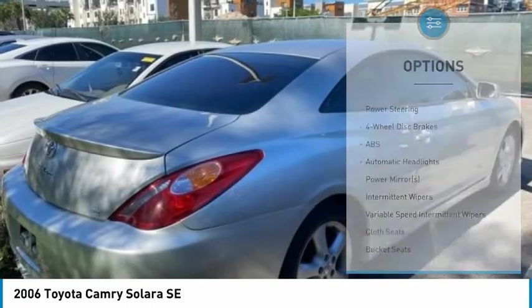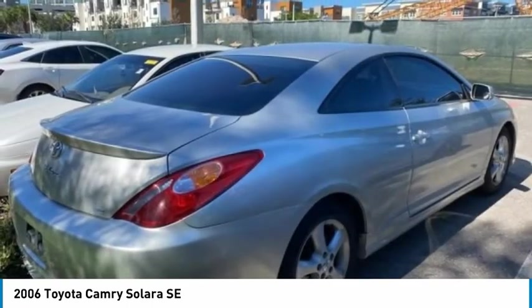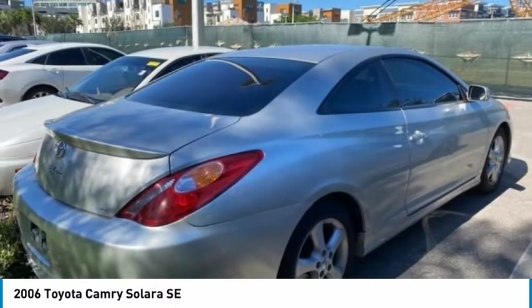Fog lamps, four-wheel disc brakes, remote trunk release, FWD, and front all-season tires.